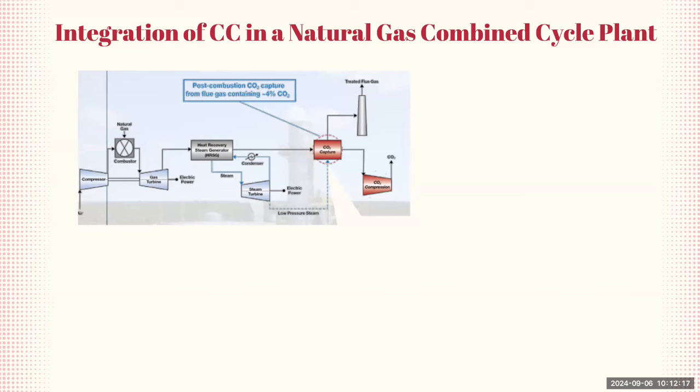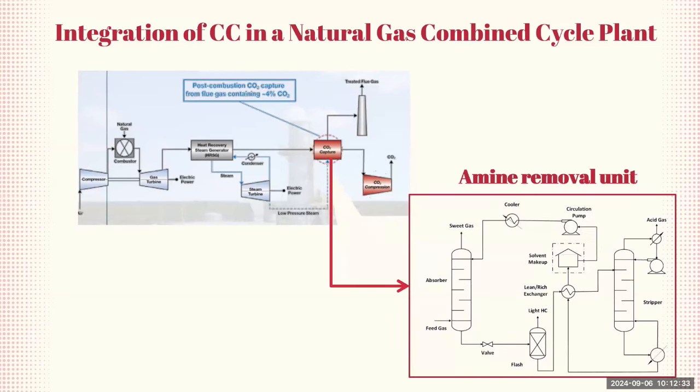After the flue gas is produced, it contains CO2 and other gases. The post-combustion CO2 capture process is designed to remove this CO2. The flue gas, containing approximately 4% CO2, is directed towards the amine removal unit. In this unit, the flue gas passes through an absorber containing an amine solvent, which selectively absorbs the CO2. The CO2-rich amine solution is then heated in a stripper column to release pure CO2, which can be compressed for storage or utilization. The remaining amine solvent, now free of CO2, is recycled back to the absorber for reuse, ensuring a continuous loop with no wasted chemical solvent.